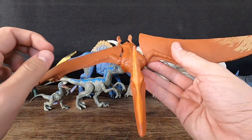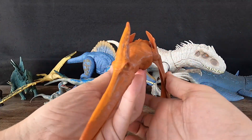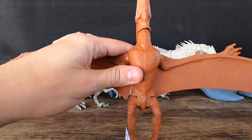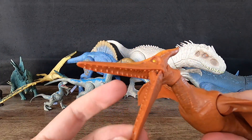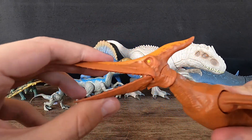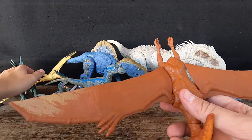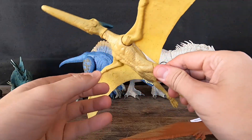8. Pteranodon. Pteranodon was a large pterosaur with a wingspan of up to 10 meters, making it one of the largest flying creatures ever to have lived. It had a long, toothless beak, a large head crest made of bone, and a long, narrow tail. Its wings were supported by an elongated fourth finger, which helped it achieve lift during flight. Pteranodon was a carnivorous predator, feeding on fish and other small animals. Fossils have been found in North America, suggesting it lived in coastal regions and likely spent much of its time over the ocean.